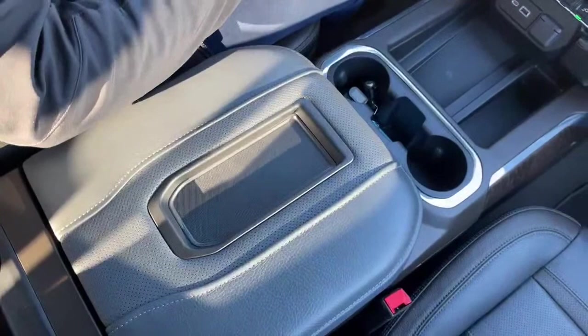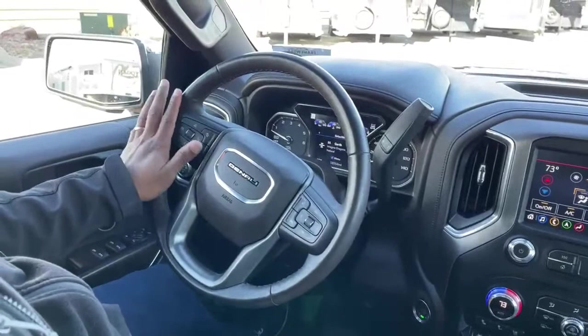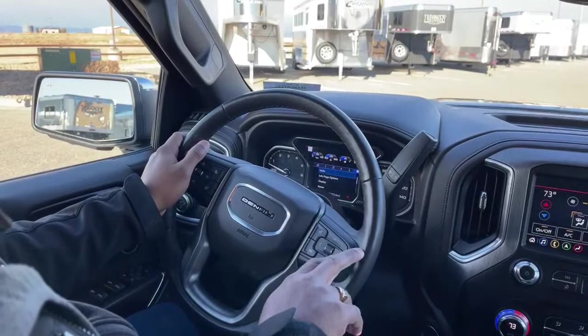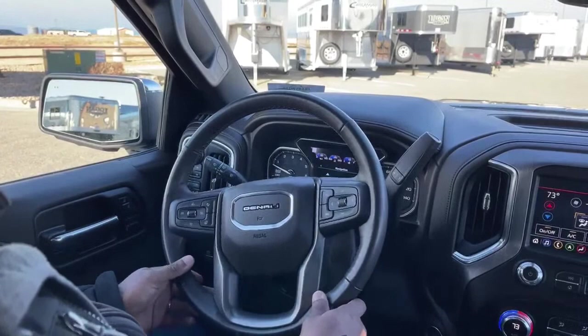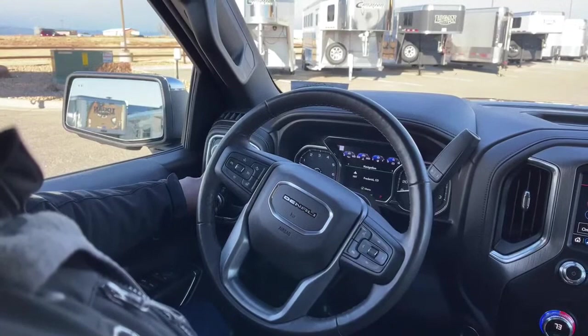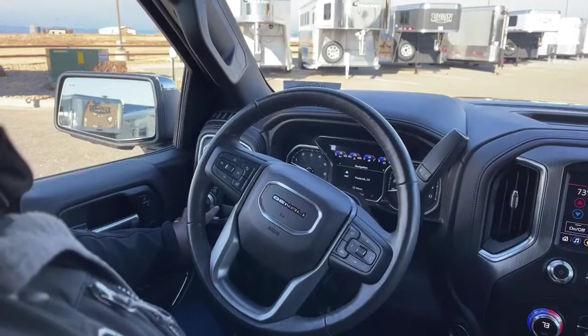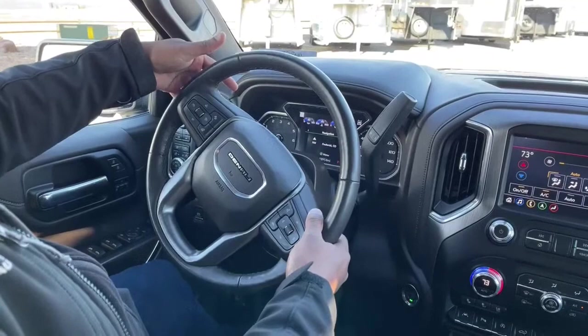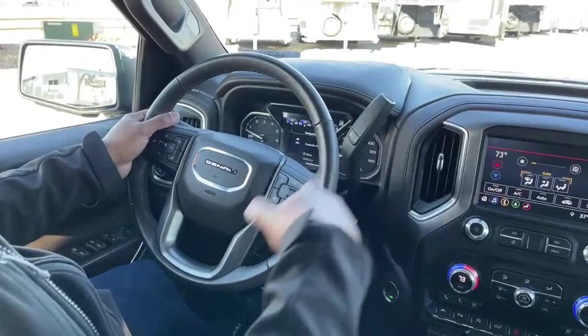On the steering wheel, you have your collision assist button, heated steering wheel button, and cruise control on this side. You have your hands-free calling settings here and a switch to toggle through different options on your dash. You can go two-wheel drive, auto all-wheel drive, four-high, or four-low. All your light options are in here. Volume controls are on the right of the steering wheel, and track controls on the left-hand side to change music, stereo, or radio station — you can control everything from the left of the steering wheel.